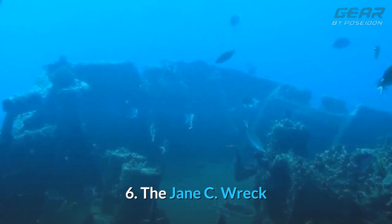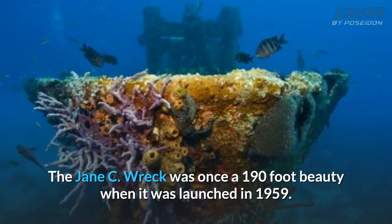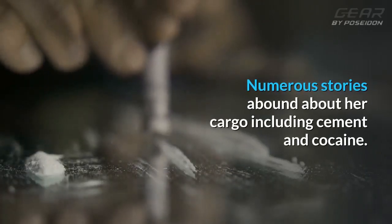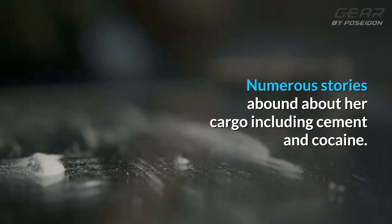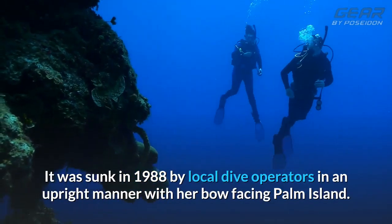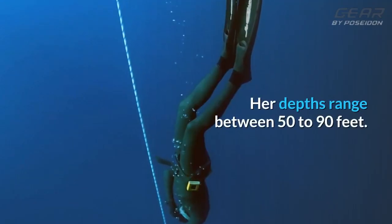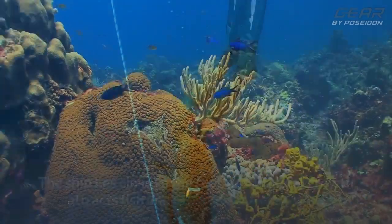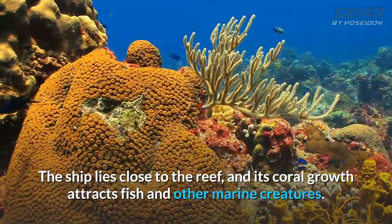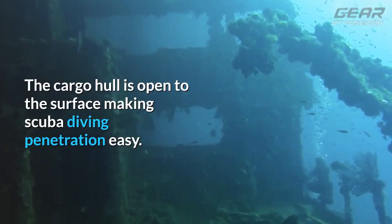6. The Jane Sea Wreck. The Jane Sea Wreck was once a 190-foot beauty when it was launched in 1959. Numerous stories abound about her cargo, including cement and cocaine. It was sunk in 1988 by local dive operators in an upright manner with her bow facing Palm Island. Her depths range between 50 to 90 feet. The ship lies close to the reef, and its coral growth attracts fish and other marine creatures. The cargo hull is open to the surface, making scuba diving penetration easy.